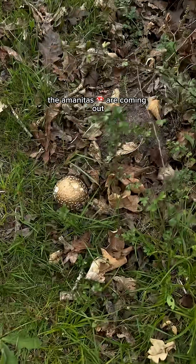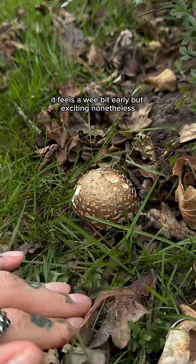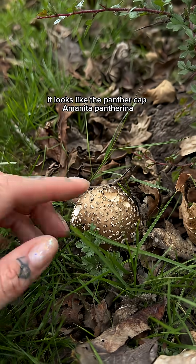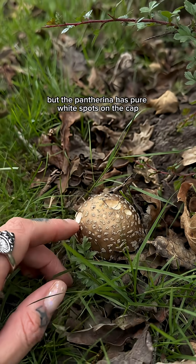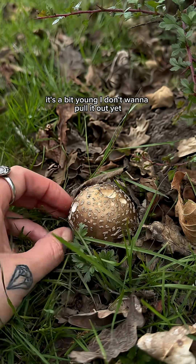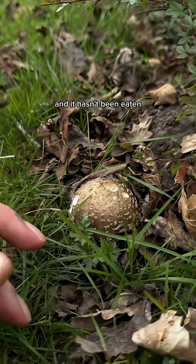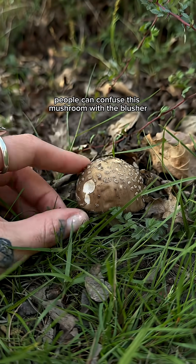Guess what — the amanitas are coming out! It feels a wee bit early but exciting nonetheless. That would be a gray spotted amanita. It looks like the panther cap, Amanita pantherina, but the pantherina has pure white spots on the cap and the skirt would be smooth. Obviously I can't see the skirt — it's a bit young. I don't want to pull it out yet, so I'll come back and show you the skirt if it's still here in a couple of days and it hasn't been eaten. But it definitely looks like a gray spotted to me.